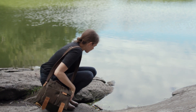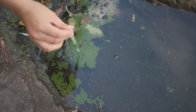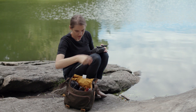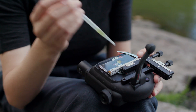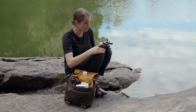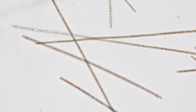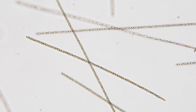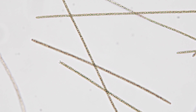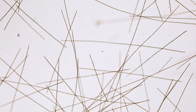Thousands of visitors walk through Central Park every day, mostly unaware of the many tiny dramas playing out all around them. With a microscope, we can catch a glimpse into these unseen worlds. The bloom in the next pond is dominated by a cyanobacterium from the genus Aphanizomenon. Aphanizomenon forms long, thin, filamentous colonies, and while at first they appear to only drift, under time-lapse we can see just how busy they are.